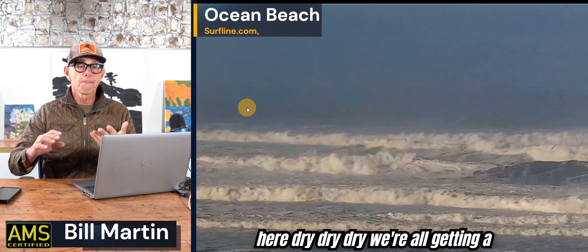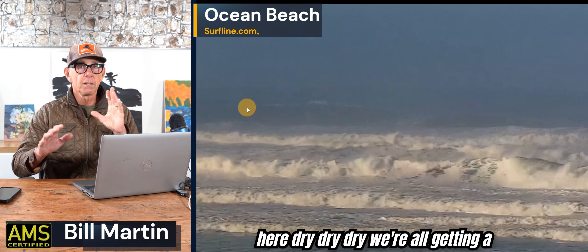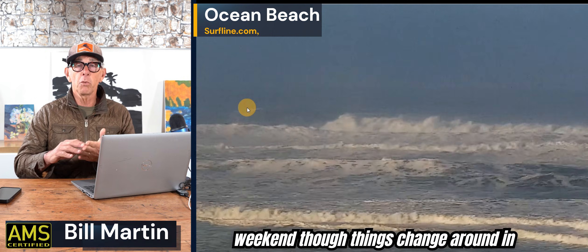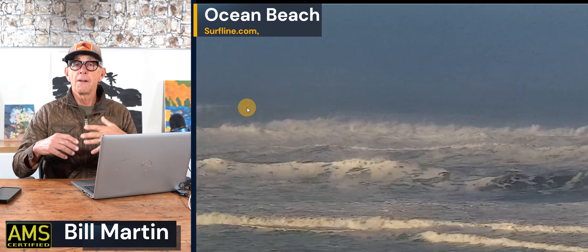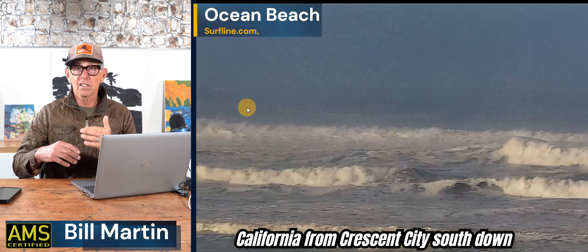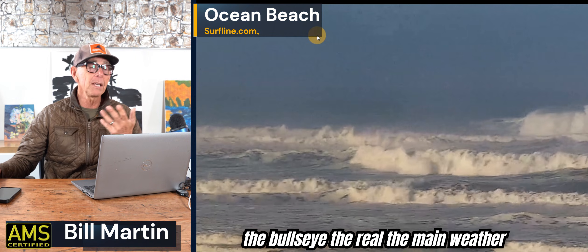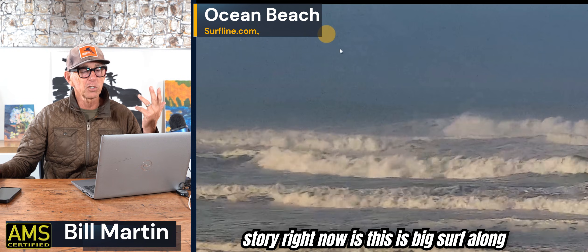Big picture: dry, dry, dry — we're all getting a break. A little bit of valley fog is an indication of a stable environment. By the weekend, though, things change around in California from Crescent City south down to Los Angeles — next week looks like it's the bullseye. The main weather story right now is big surf along the coast.